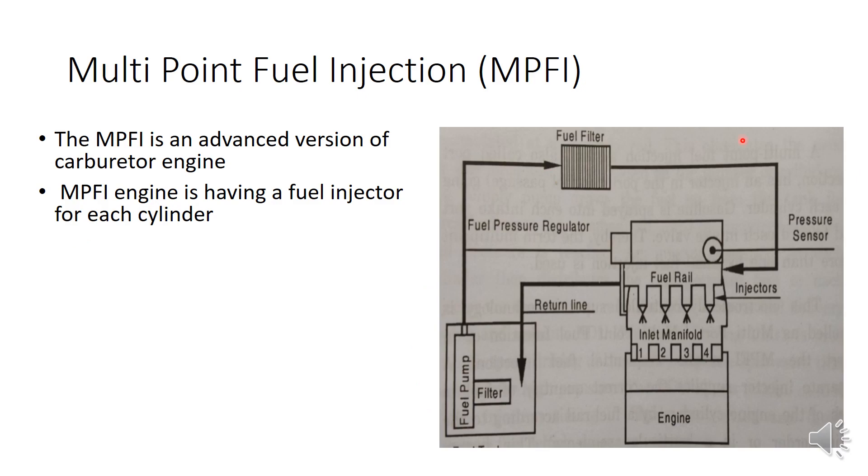In this MPFI engine diagram, fuel passes through a fuel pump and fuel filter to reach the fuel injectors, while air comes directly into the inlet manifold. Since this is a four-cylinder engine, there are four fuel injectors — one per cylinder — which inject fuel so that mixing takes place at the inlet manifold. Before entering the cylinder, the fuel and air are mixed at the inlet manifold and then supplied inside the cylinder.